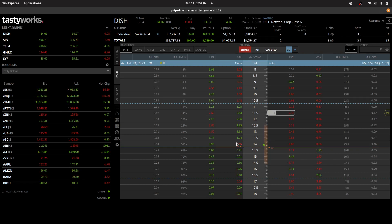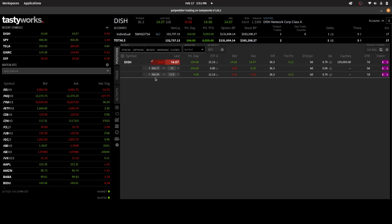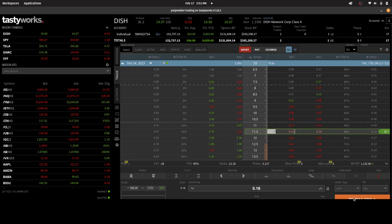Despite the passage of several hours, nothing much has happened on this trade. I was able to get one contract filled out of the more than 100 I was trying to get. So I'm going to reconsider my position and cancel out the order. Now I just have one short contract at $11.50, and I'm going to go ahead and liquidate this position. I got in at 21 cents and I'll get out at 18 cents.